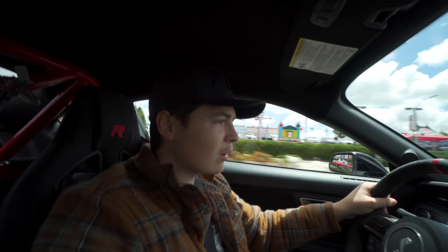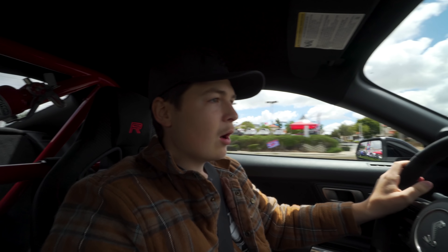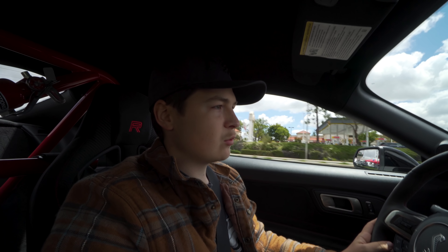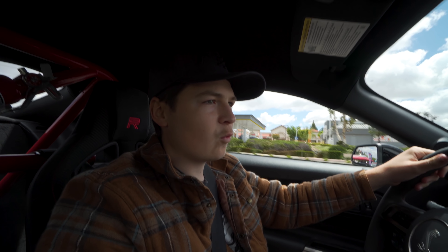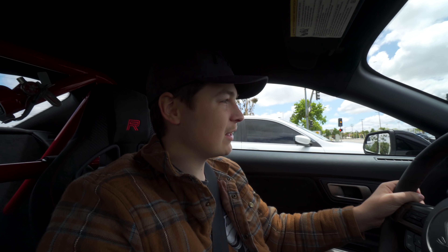Here we are coming up on the Ford dealership, just straight in front of us. Over here there's also a Dodge dealership. I think they had a Hellcat Redeye in there just recently — those cars are going for like $80,000. That's a lot of money. It really is.